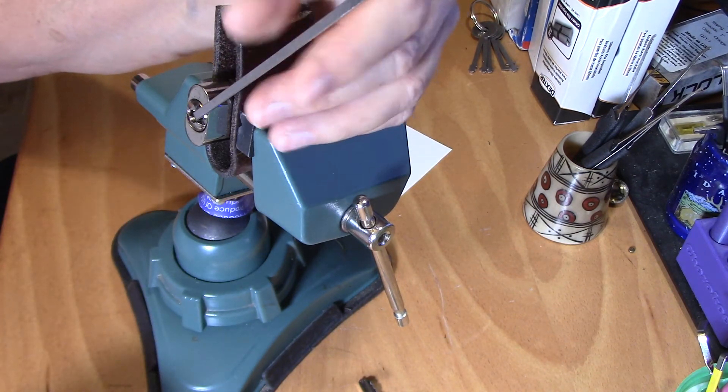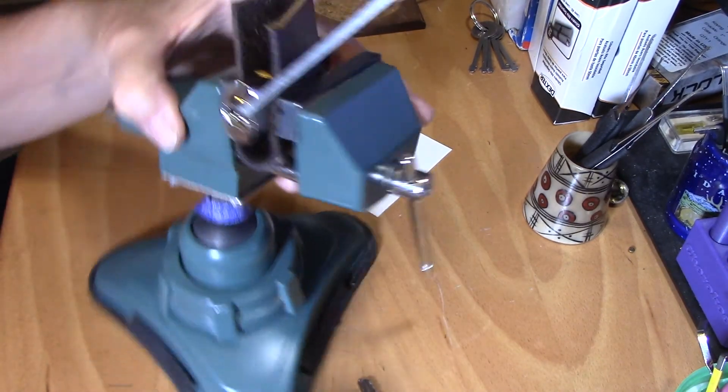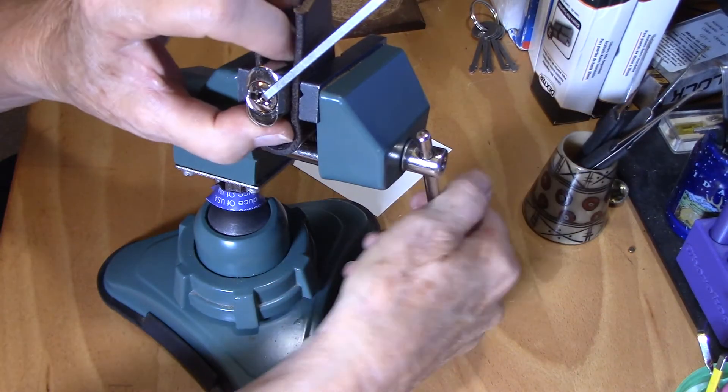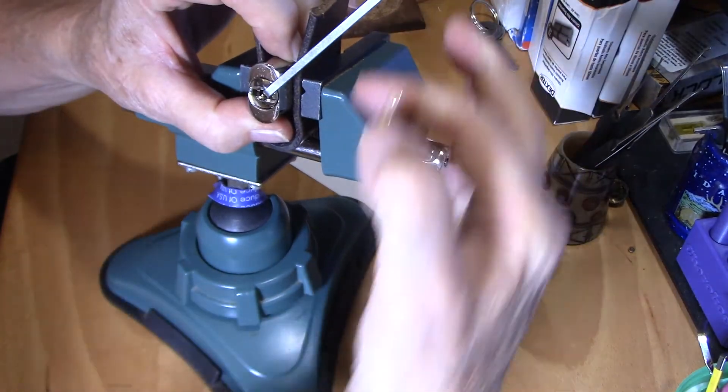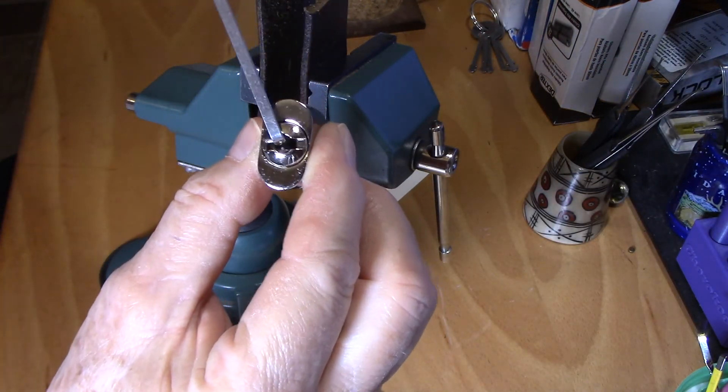There we go, got it! Yay! My first upside down pick — another cute little guy. You can see it's picked sideways.